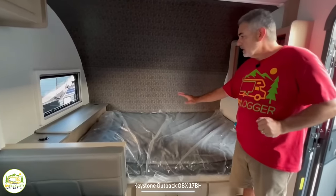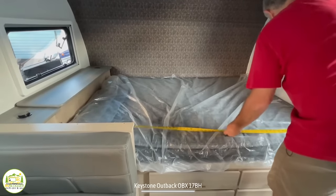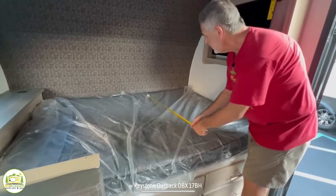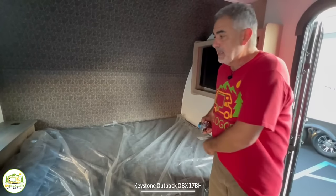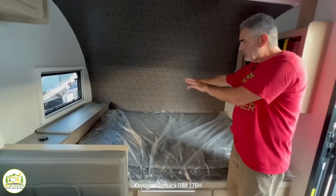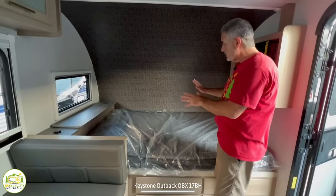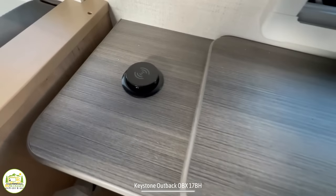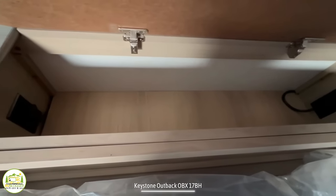Towards the front is where the owner's bed is located. We've got 76 inches by about 54 inches — so this would be considered a short full-size bed. It's an east-west style bed, so one person's going to have to climb over the other to go to the bathroom in the middle of the night. But in a small compact camper like this, this is not a bad bed setup at all. At the head of the bed, you've got a USB port on each side and a nice little table that flips up with additional storage down in there as well. There are also receptacles inside of this compartment.